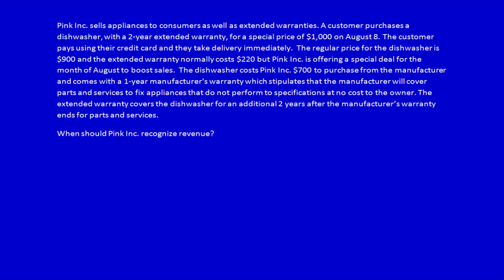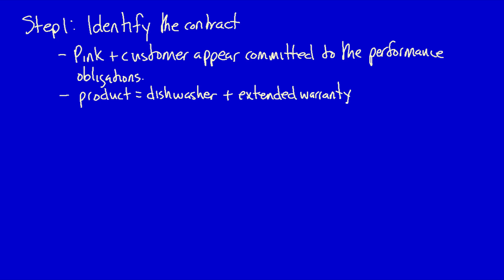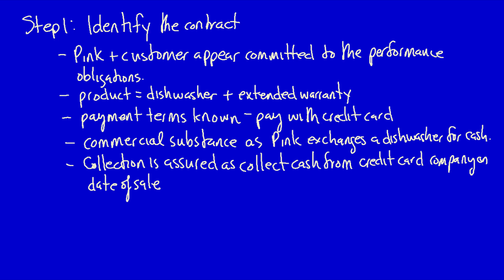When should Pink Ink recognize revenue? We start by applying each of the steps in the revenue recognition process. Step 1: Identify the contract. It's clear that Pink Ink and the customer are both committed to the performance obligations. The products are identified — a dishwasher and an extended warranty. Payment terms are known; the customer will pay immediately with a credit card. There is commercial substance because Pink is exchanging one asset (a dishwasher) for another (cash). Collection is assured because payment by credit card is essentially the same as receiving cash. Therefore, all criteria are met and we have identified a contract.